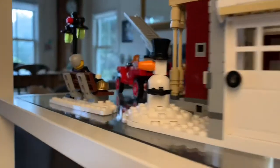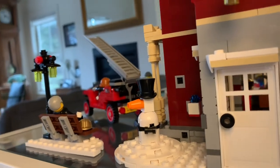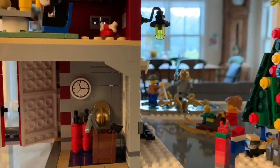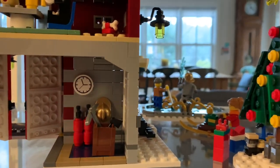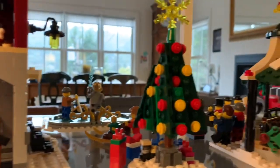Coming around the side there's the snowman, and that's our Winter Village. I hope you enjoyed the tour — this is one of my favorite parts of the holidays. Thanks for watching!